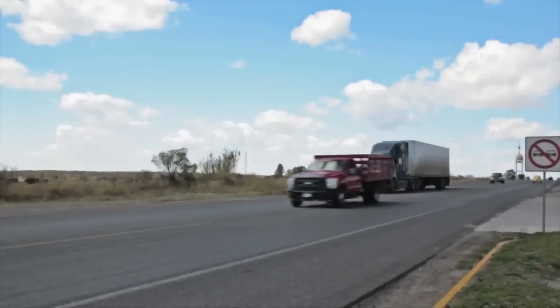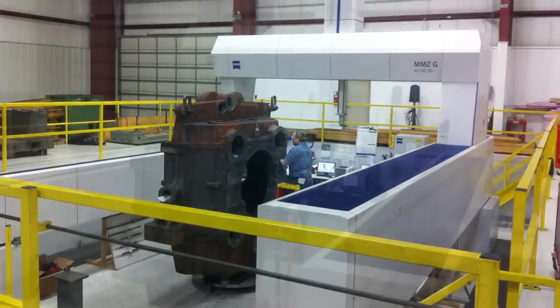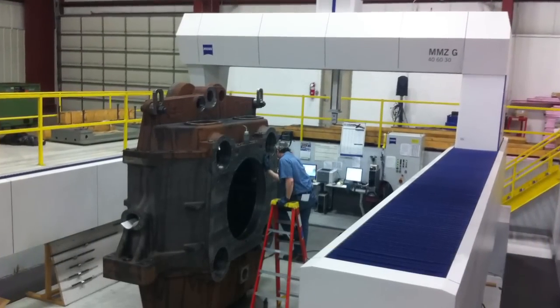Before the MMZG, we did not have a machine capable of inspecting the large components up to 10 feet tall that we produce in our plant.